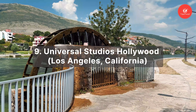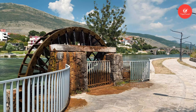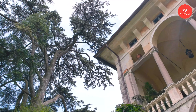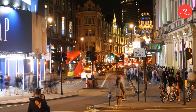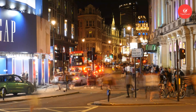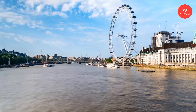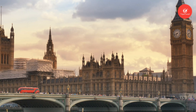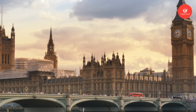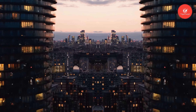Number 9: Universal Studios Hollywood. Situated in Universal City, Universal Studios Hollywood covers approximately 415 acres in the entertainment capital of the world — the ultimate entertainment destination in the heart of Los Angeles, California. This iconic theme park and film studio complex offers visitors a thrilling glimpse into the world of Hollywood magic. Founded in 1912 by Carl Laemmle, Universal Studios Hollywood has played a pivotal role in shaping American pop culture and cinema, evolving into a premier tourist attraction drawing millions of visitors from around the globe each year.